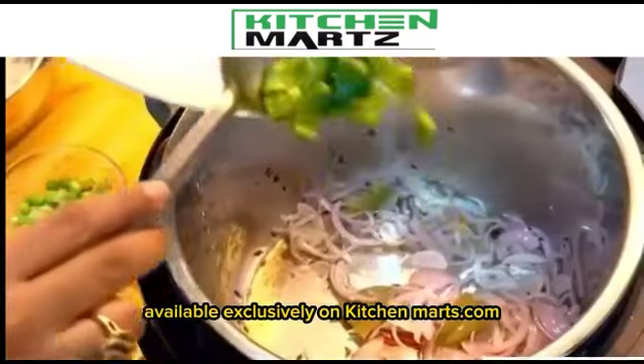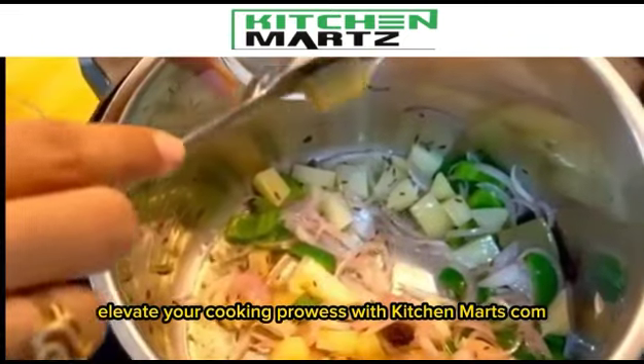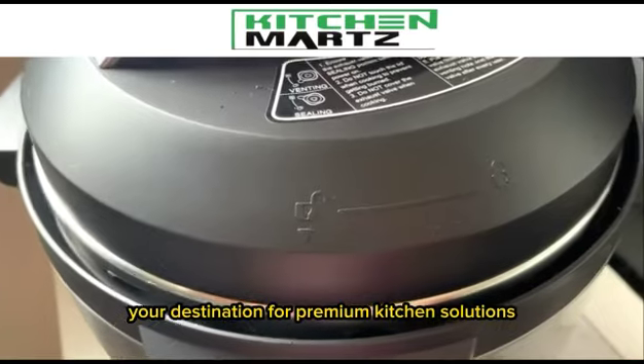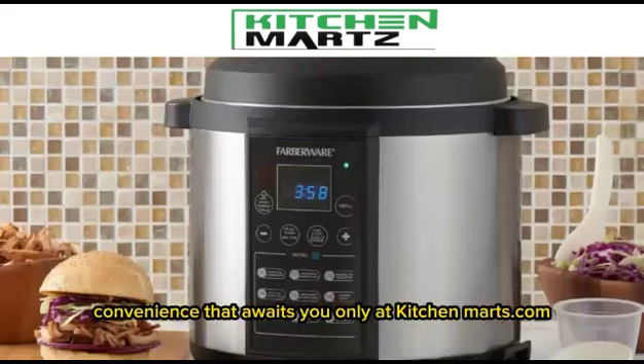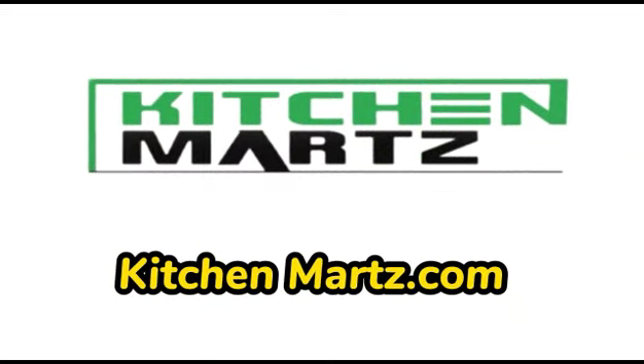Available exclusively on KitchenMarts.com. Elevate your cooking prowess with KitchenMarts.com, your destination for premium kitchen solutions. Order yours today and discover the world of culinary convenience that awaits you, only at KitchenMarts.com.